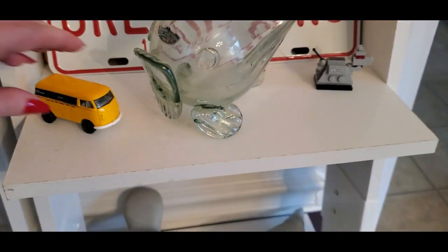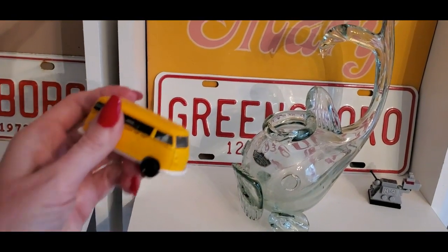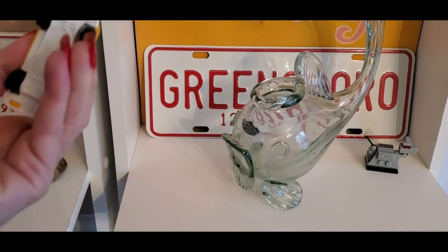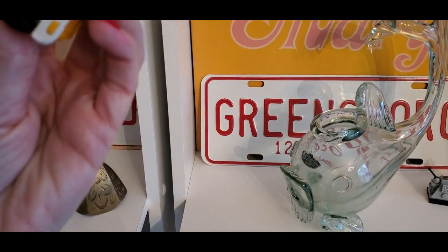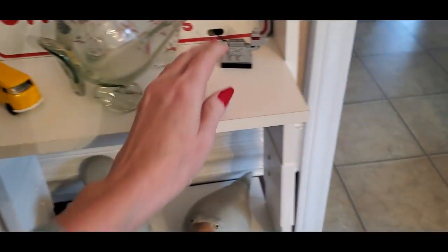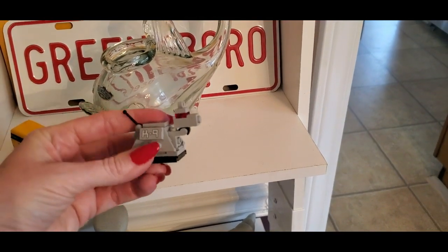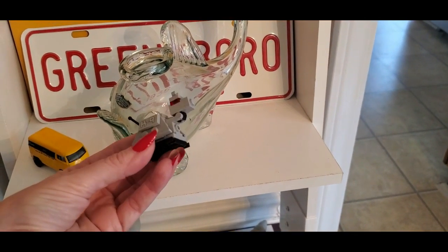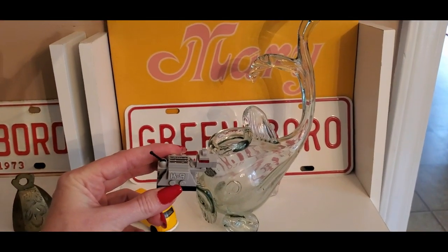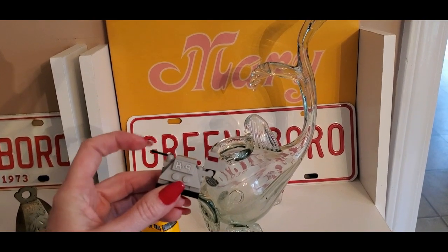Of course I have little Volkswagen buses all over my house. Here's one of them — a little yellow split-window Volkswagen bus. This is a Hot Wheels car, I believe, so it lives there. And here's a little Lego canine — the bottom part is missing. There was actually a blue part on the bottom; I just noticed it was not there. Someone has liberated it for some other Lego project — that happens around here.